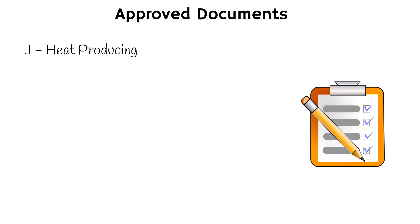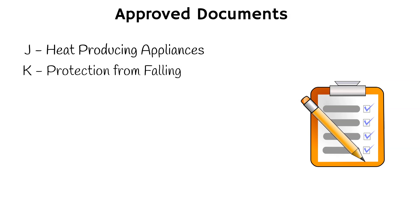J. Heat producing appliances. This document covers the installation and use of heat producing appliances in the building, including boilers, heaters, and fires. K. Protection from falling, collisions and impact. This document covers the prevention of falls and injuries from impact, including the design and construction of stairs, balustrades, and guarding.